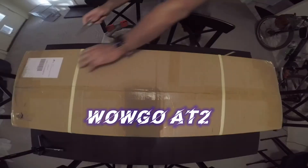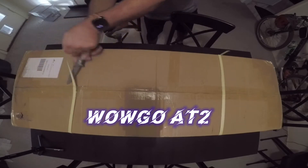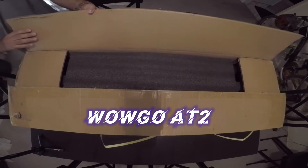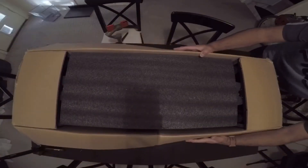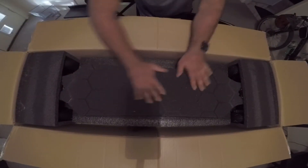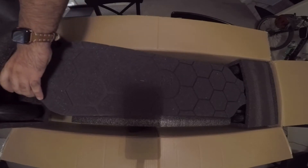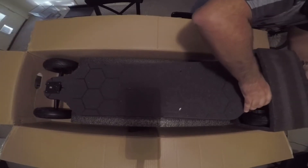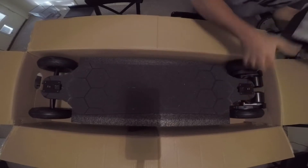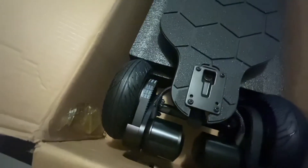The WowGo AT2 is WowGo's second attempt at an all-terrain board, and this time I really think they knocked it out of the park. It was released in August of 2020 and it has a maximum speed of 25 miles an hour. The max range is 22 miles. The deck is 38 inches but the total length including the tires and the motors is 44 inches. You can buy the board for $1,100 for either pneumatic or cloud wheels, but if you want both it's going to cost you $1,220.